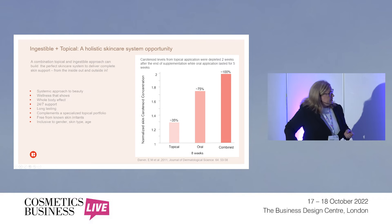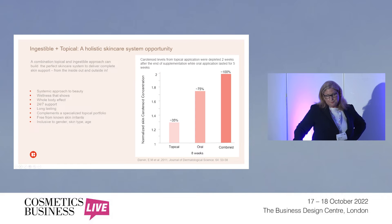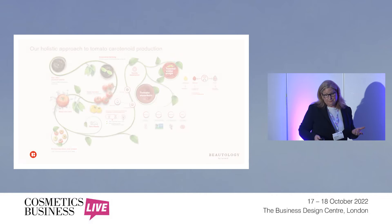Our ingredients are free from any skin irritants and also very inclusive to skin type, gender, and age. It works for everybody — it's not an issue in terms of how it will perform because Mother Nature has decided how it should work.